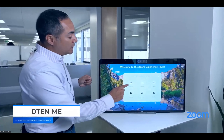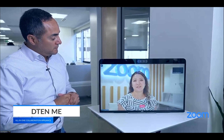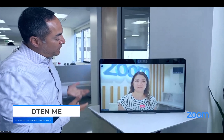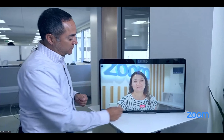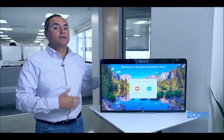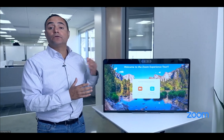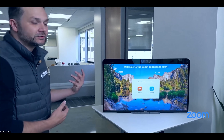I'll click on the reception button now — 'Hi there, welcome to Zoom.' 'Hey, we have the DTEN webinar today — mind if we bring them in for a tour?' 'Absolutely, you're all set.' You can see how easy it is to simply walk up and start collaborating with the virtual receptionist.